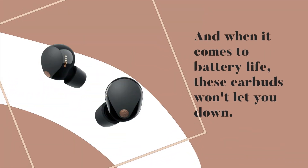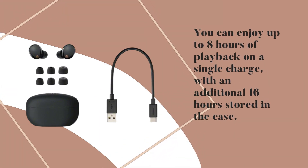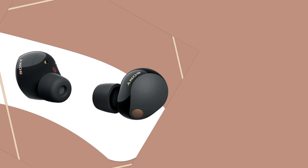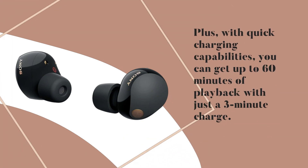And when it comes to battery life, these earbuds won't let you down. You can enjoy up to 8 hours of playback on a single charge, with an additional 16 hours stored in the case. Plus, with quick charging capabilities, you can get up to 60 minutes of playback with just a 3-minute charge.